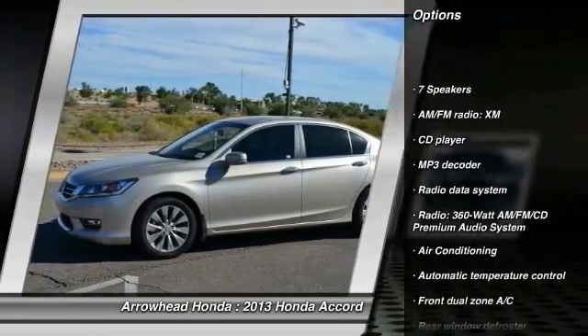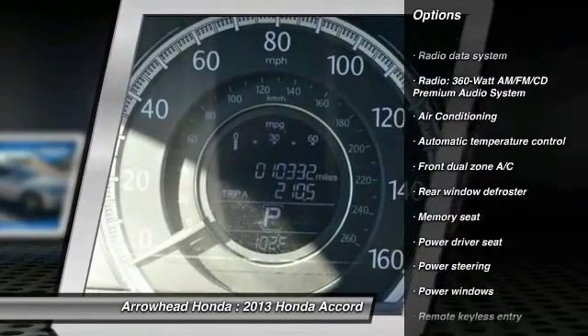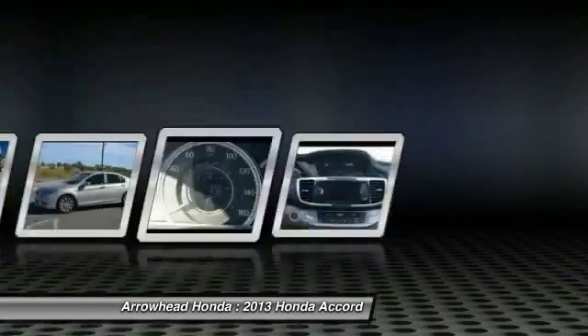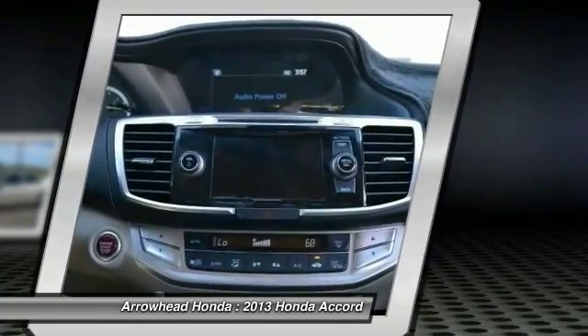Here are some of this vehicle's great options: traction control, power passenger seat, dual airbags, leather wrapped steering wheel, power steering, air conditioning, front four wheel disc brakes, security system, fog lights, and electronic stability control. Come see the car for yourself.